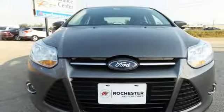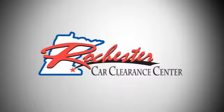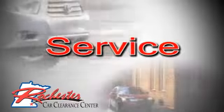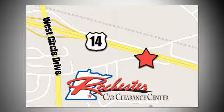It's time for a more fuel-efficient driving experience. Stop in today. At Rochester Car Clearance Center you get our best price bottom line. We are conveniently located on Highway 14 West near West Circle Drive.